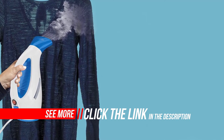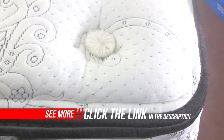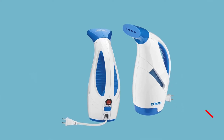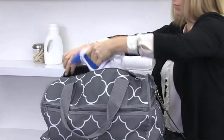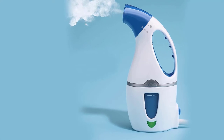In terms of handheld fabric steamers, this one is pretty low-powered. It draws 1100 watts of power, has an 8-feet power cord, holds less than a cup of water, and doesn't heat the steam to particularly high temperatures. It's about the barest bones you can get. However, it still merits a first glance, if not a second.